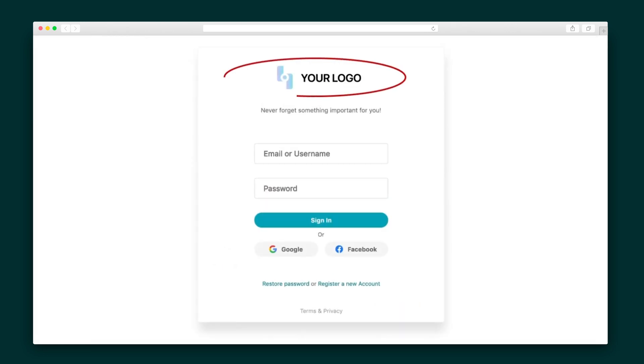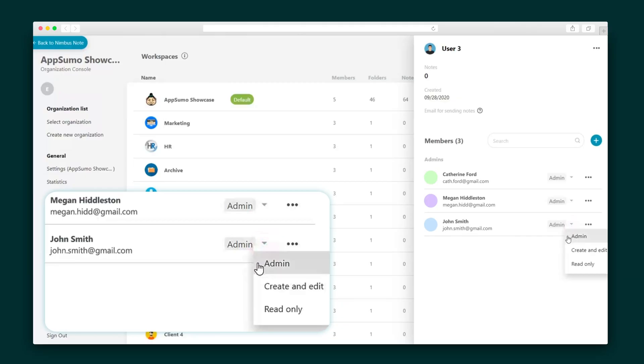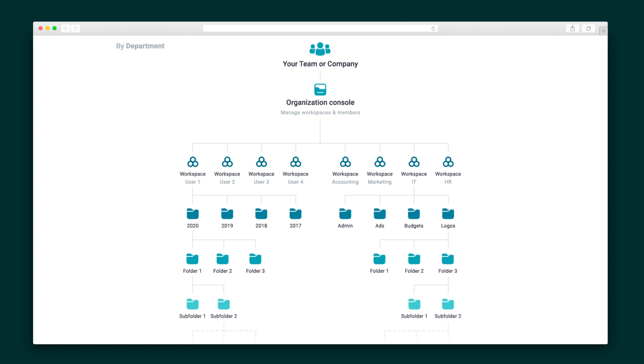Let's get into it. You can have custom branding for each organization within your account. This means your clients and team will feel they are living and breathing your brand, not some third-party service. Connect your domain, set your logos, and add coding to your various workspaces and shared pages. Every workspace is entirely unique, from its branding to its access level permissions to the way you organize everything within it.